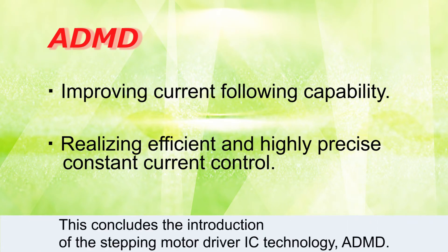This concludes the introduction of the Stepping Motor Driver IC technology, ADMD.